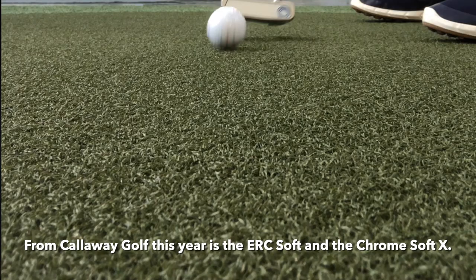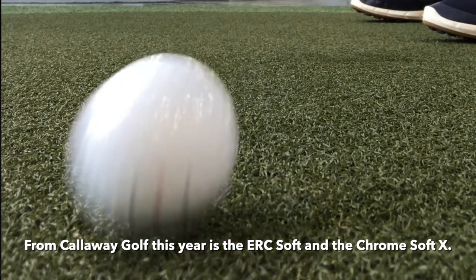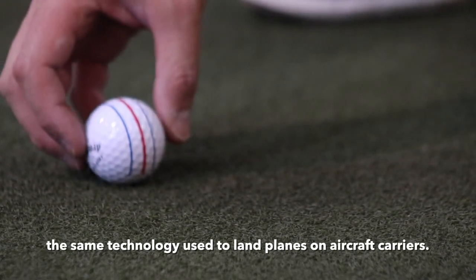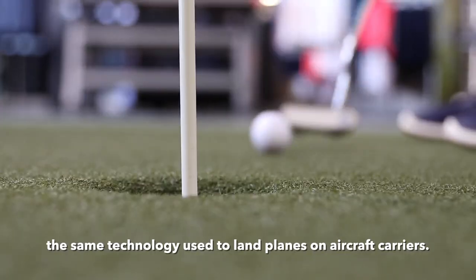From Callaway Golf this year is the ERC Soft and the Chrome Soft. Both balls feature patented triple track technology — the same technology used to land planes on aircraft carriers.